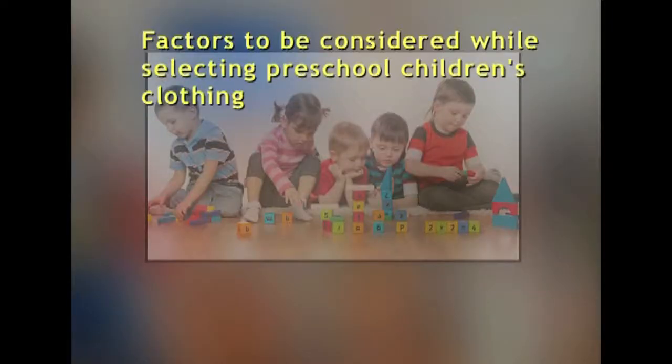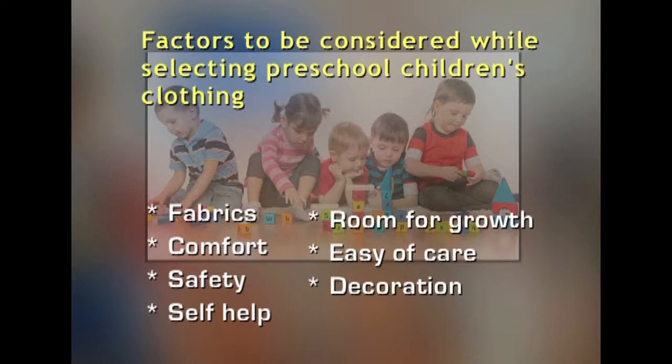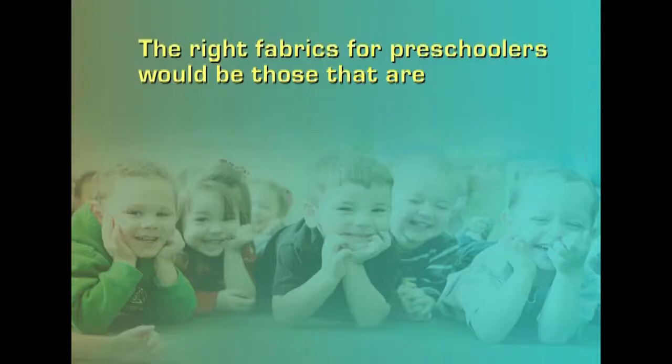The factors to keep in mind while selecting clothes for a preschool child are: fabrics, comfort, safety, self-help features, room for enough growth, ease of care and decoration. Regarding fabrics, what are the right ones suitable for preschoolers?